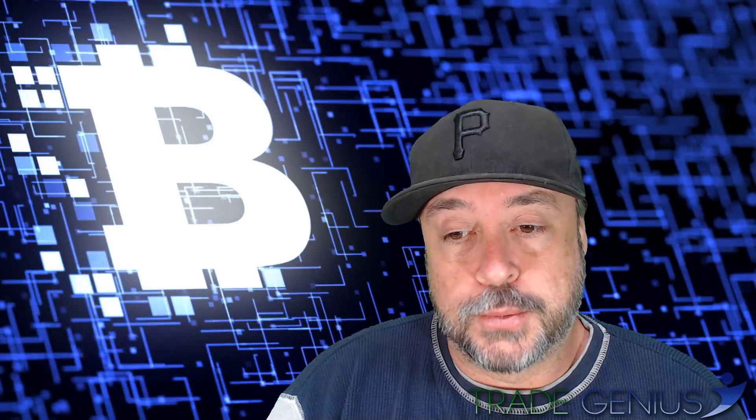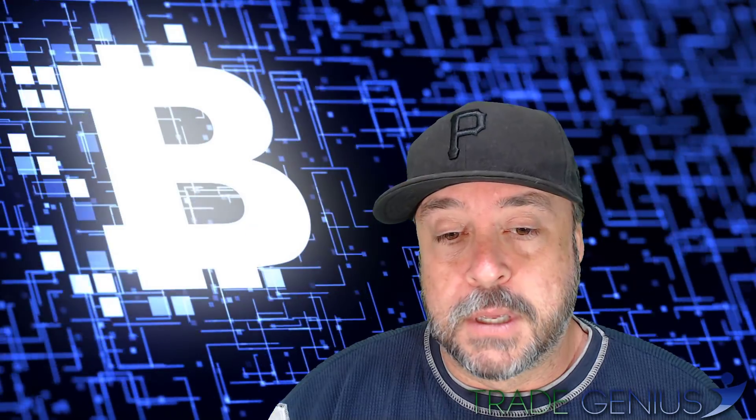Hey guys, it's Philip with Trade Genius. It's Friday, November 24th, and there's another Bitcoin fork. This one is called Bitcoin Diamond — it's another attempt by developers taking the existing Bitcoin architecture and making changes they feel could improve upon the existing Bitcoin protocol, and forking it off.